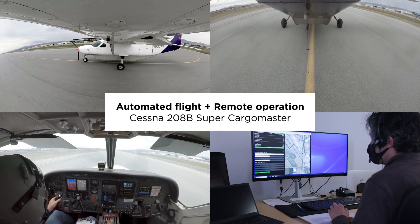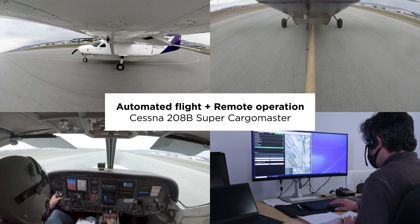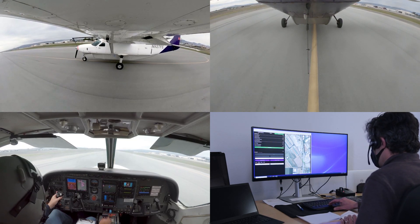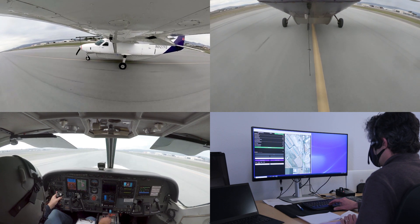Ready for Execute. Executing. Hollister traffic, Experimental Paravan Niner 27 Foxtrot Echo is rolling to takeoff 3-1, left traffic, Hollister.